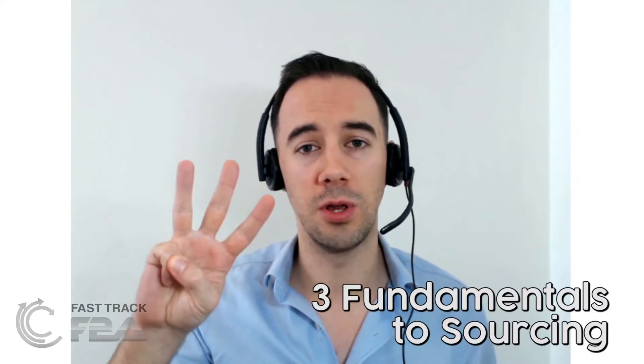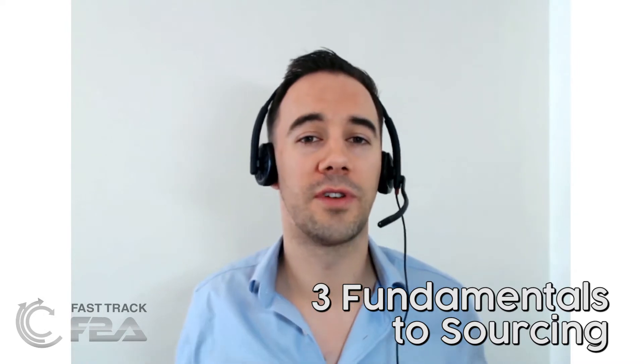Let's get started. What I'm going to go through today are the three fundamentals you want to be looking at in any deal. There's a lot to consider on Amazon, but when you're looking at any single deal, these are the three main requirements. I'll show you how to do this manually for no cost, and also introduce a tool that speeds up the process considerably.